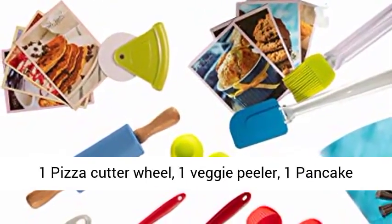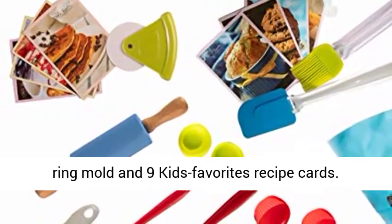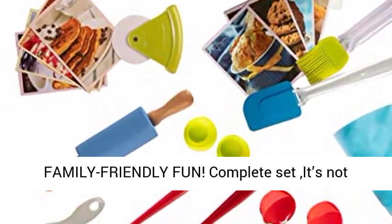Also included: 1 ladle, 1 pizza cutter wheel, 1 veggie peeler, 1 pancake ring mold, and 9 kids' favorite recipe cards.